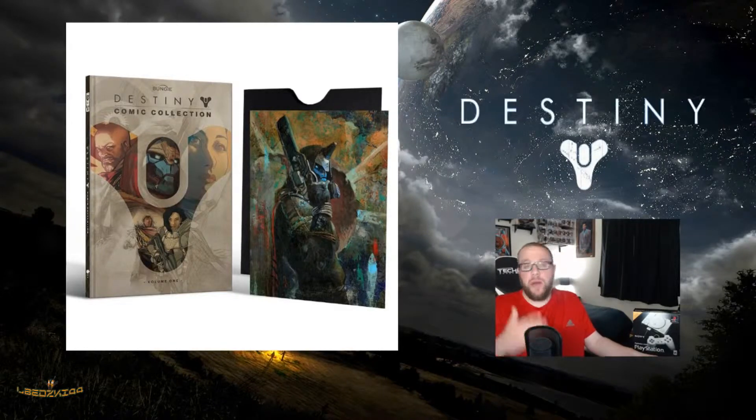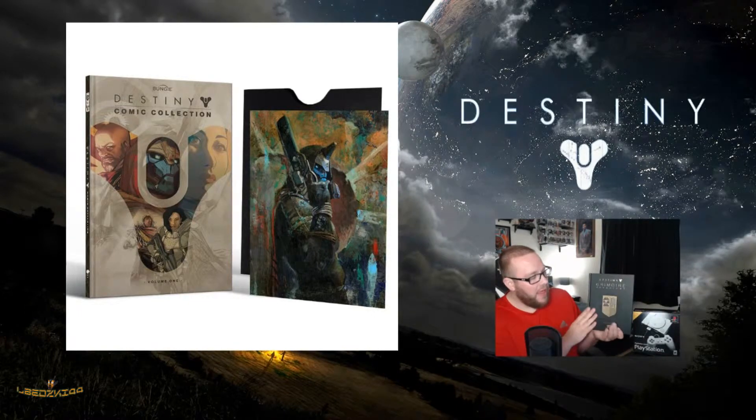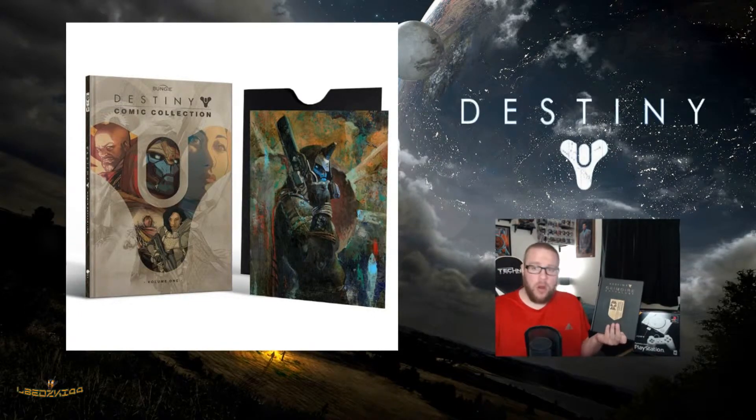What is going on everybody, Elbetsky44 here. I'm a huge Destiny fan. I did a video about the Destiny Grimoire Anthology Volume 1 before, and the great quality that this book has is great for any Destiny fan.